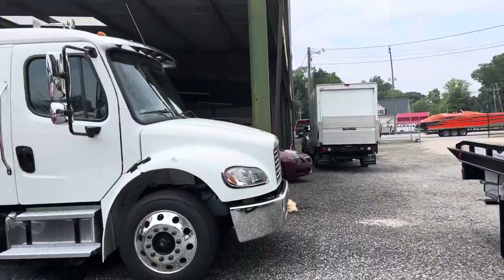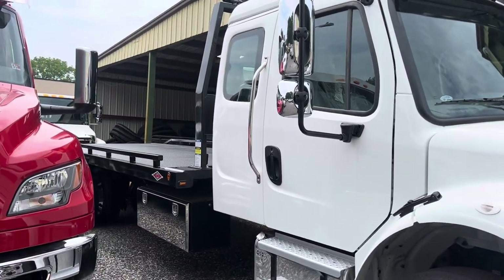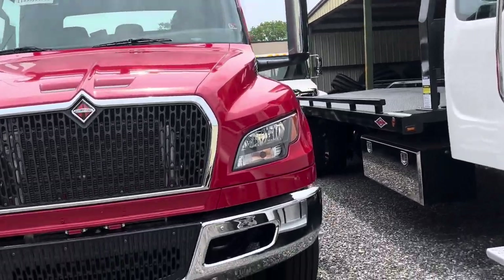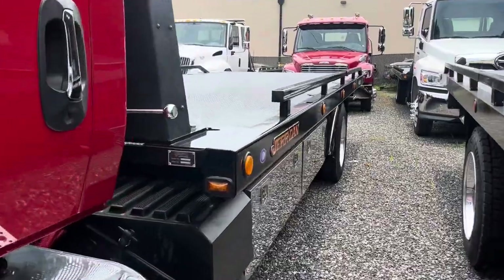A 2024 Freightliner with a Danco — call Mike and talk to him. If you don't know anything about Danco, he'll be happy to tell you the details on that. 2023 single cab MV with a Jordan 22 102.